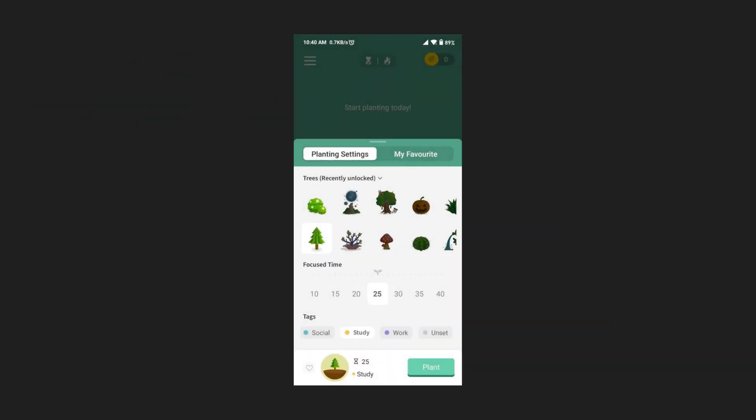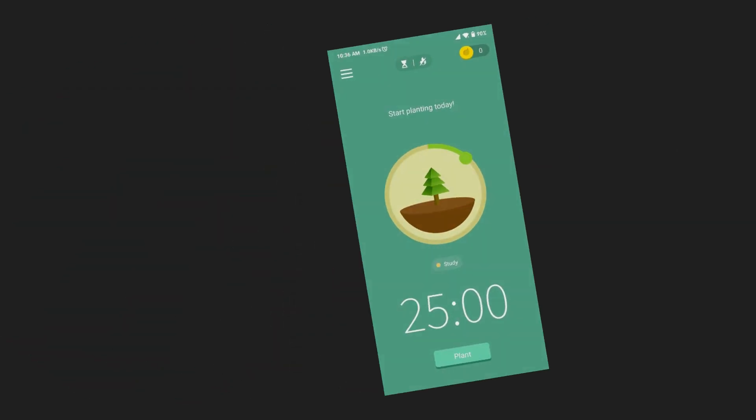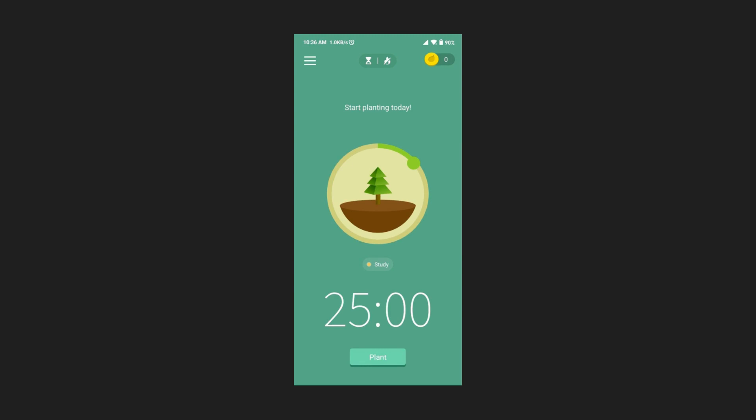You can also select the type of tree you want to plant by clicking on the big tree icon, and you can increase the timer by dragging the green dot.